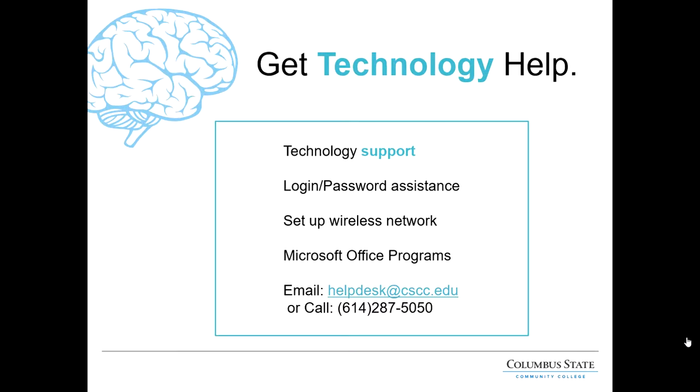The Delaware Learning Center also includes IT services. IT can help with any technology questions you might have. If you're having trouble logging into your email or Blackboard, they can help you figure out your username and password or reset it. They can field wireless questions and help you set up CSCC wireless on your devices. They can also help you download free versions of Microsoft Office, offer classroom technology troubleshooting, and provide printing and copying services when the college is offering in-person classes. You can reach them at helpdesk@cscc.edu or call 614-287-5050.